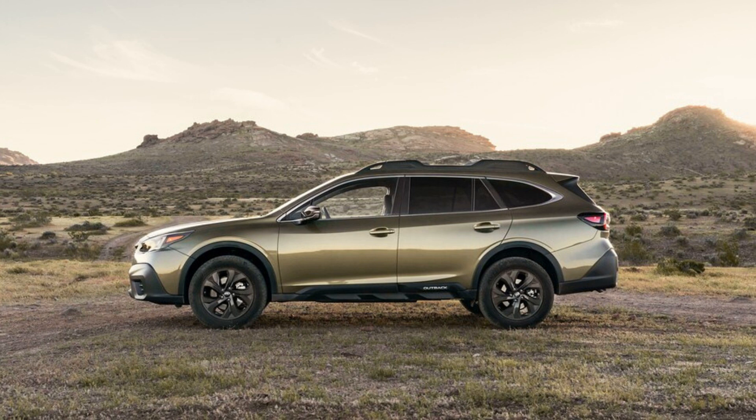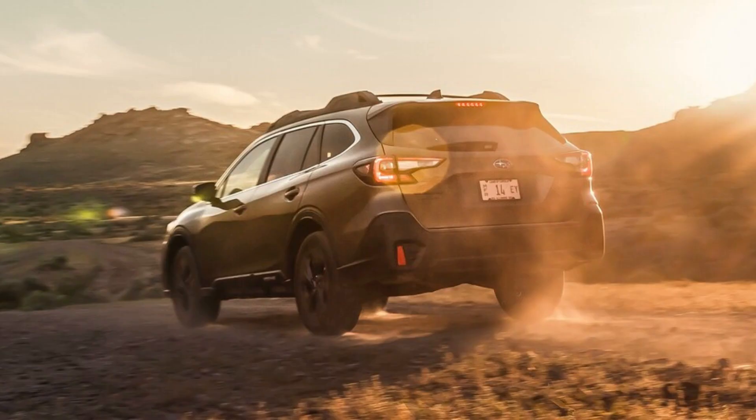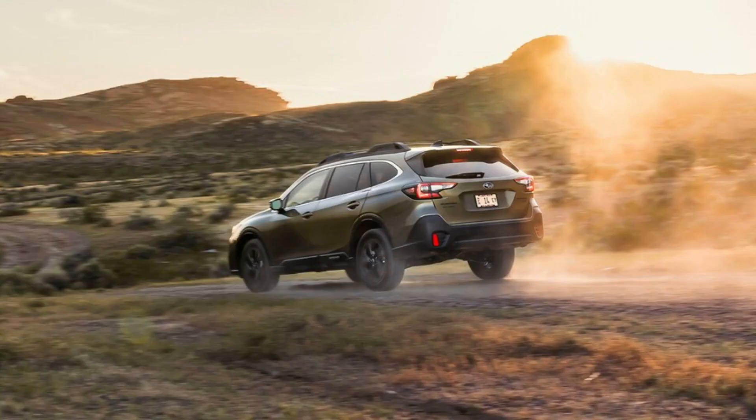In the 2020 Subaru Outback Onyx XT we're driving for a year, we've come to appreciate the Outback's class-leading quickness, even if it does come with a couple of asterisks. Most 2020 and 2021 Subaru Outbacks are powered by a 2.5-litre flat-four making 182 HP that delivers adequate responses, though you do need to plan highway passes a little farther in advance. Acceleration to 60 mph takes a Motor Trend-tested 8.7 seconds, a noticeable improvement on the last gen's 9.4 seconds for the base engine model.